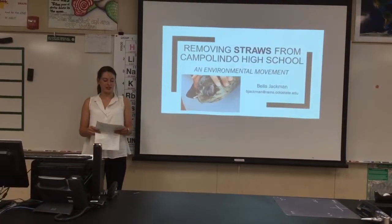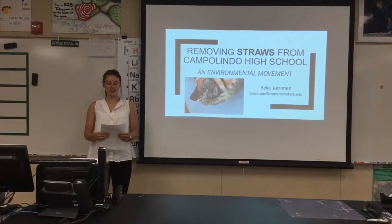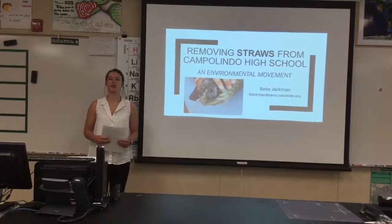Hello, my name is Bella Jackman and I am entering my third year at Colorado State University studying civil engineering and minoring in math. Today I'll be presenting about removing plastic straws from Campolindo High School, an environmental movement.